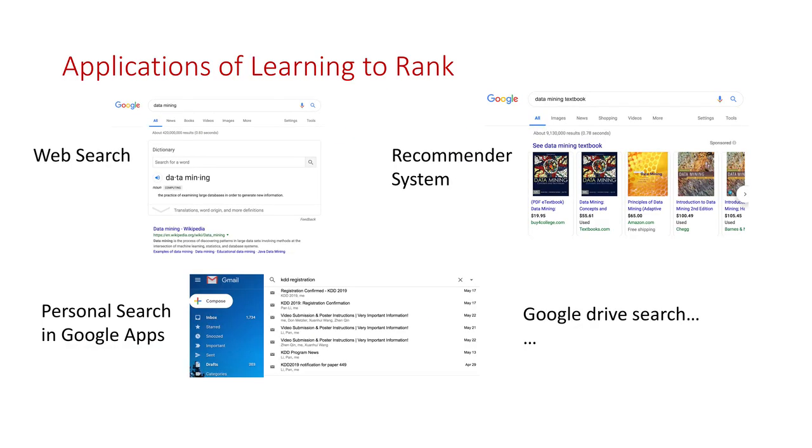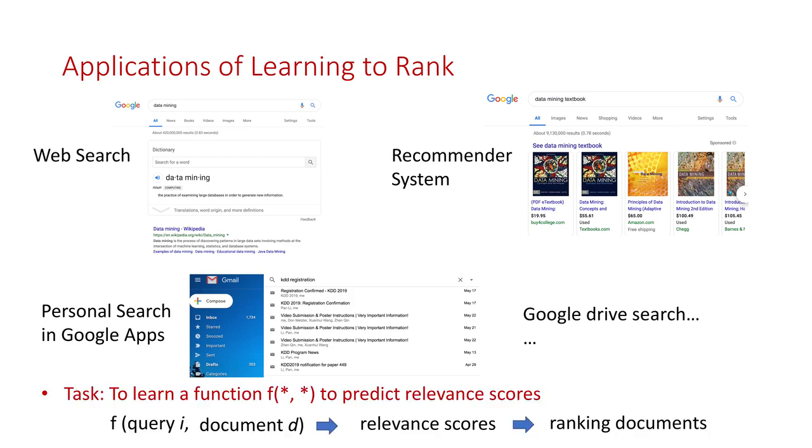Learning to rank has built the foundation for many worldwide applications, including web search engines, recommender systems, and some personal applications such as email search and document search. Typically, learning to rank refers to the techniques to learn a function that may predict relevant scores between your input queries and candidate documents.